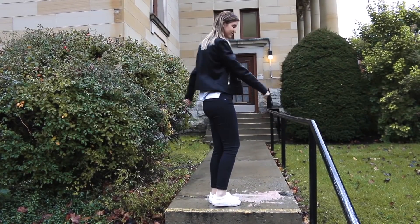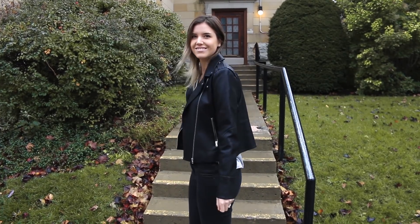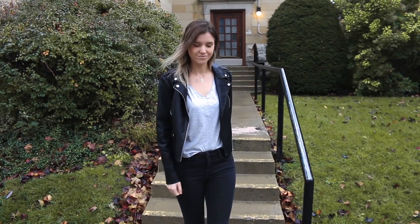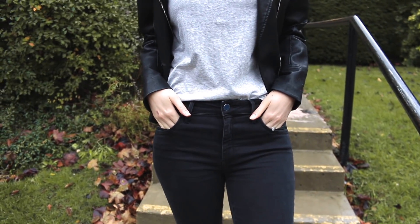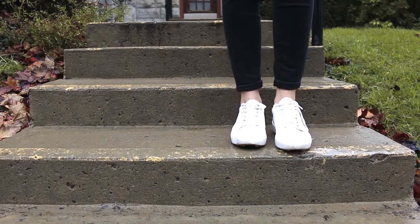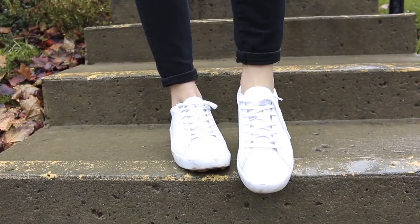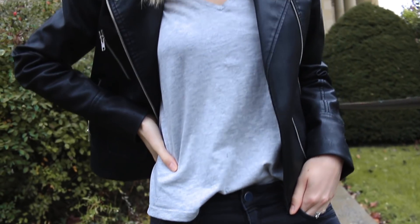Outfit number two is something I would totally wear when I'm going out on the weekend just to run some errands — something really casual but sporty and effortlessly chic at the same time. I'm just wearing the black skinny jeans and then a basic gray t-shirt that I have here, tucked in a little bit into the pants. I'm also wearing a faux leather jacket over top paired with my white sneakers, because if you're running around doing errands there's nothing more comfortable. It gives your whole look that athleisure vibe, and for some final details I went with a really simple silver necklace.